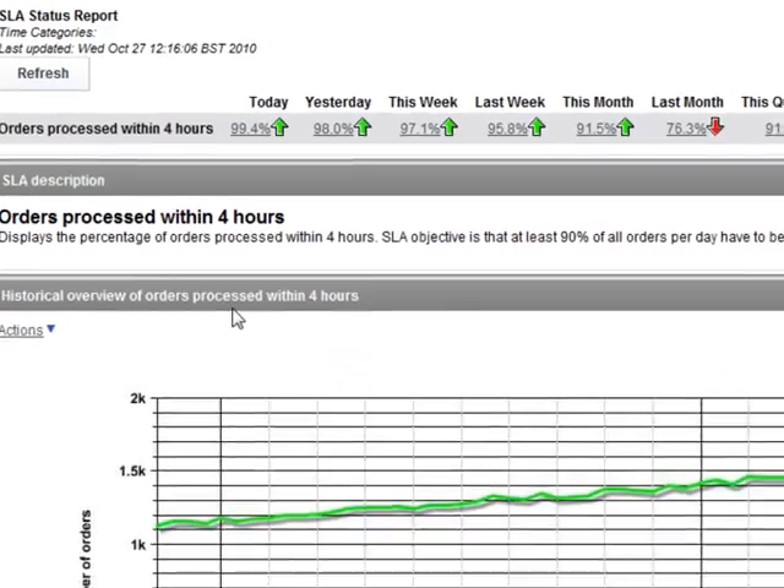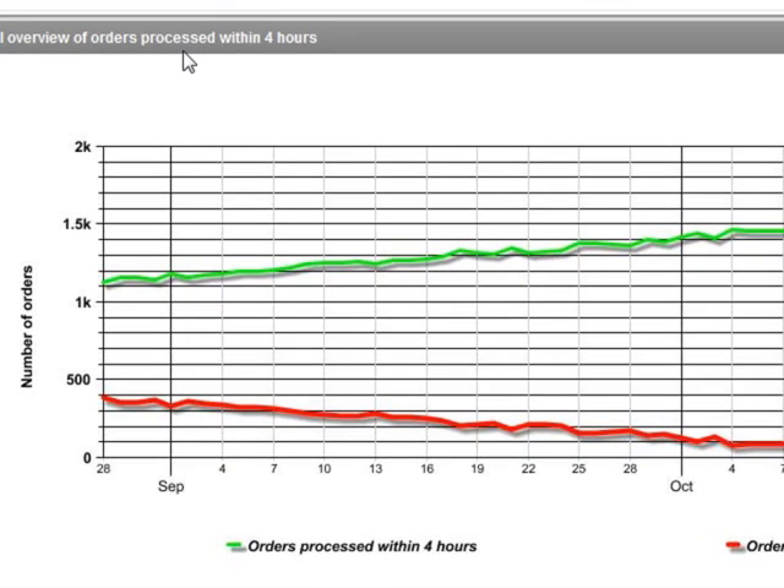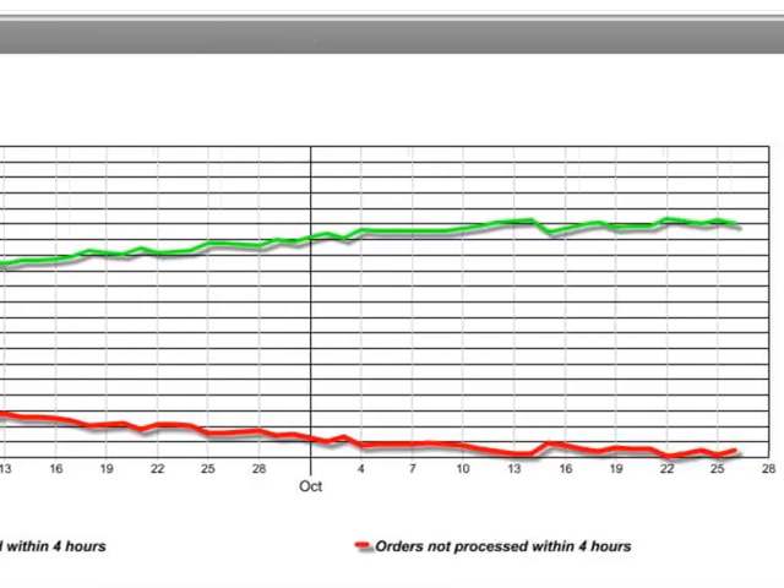Back on the main order history screen, let's look at the chart in the bottom half. Where the previous readout dealt with percentages, this chart shows the actual number of orders received and processed over the same period, and that the performance against service level has improved over time.